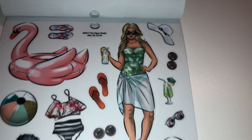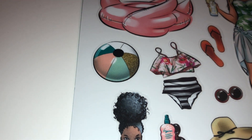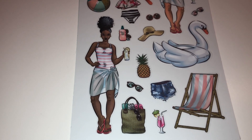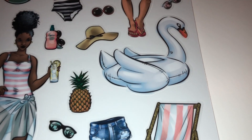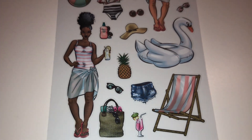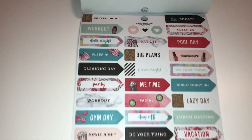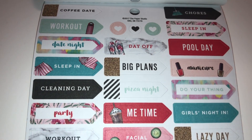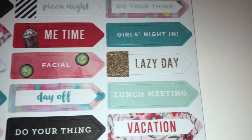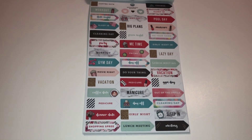Here we have summer — look at that floaty, so cute! The flip-flops, and this girl is in her swimsuit ready to relax. How adorable is that beach ball? And here is this other gorgeous lady looking like she's about to have fun and relax at the pool. Oh, and there's another gorgeous floaty — pineapple! Everything in here is just so super cute, it's perfect for summer. Here we have more word stickers: 'day off,' 'sleep in,' 'pizza night,' 'me time,' 'lazy day' — so cute, perfect for your planner.